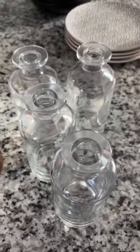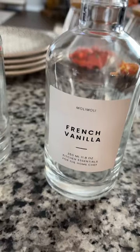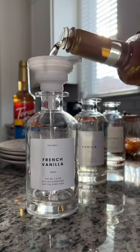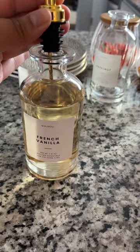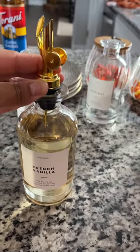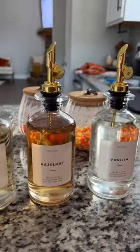Today I'm going to be stocking my Amazon coffee syrup dispensers with the Torani coffee syrups. You can find all this stuff on Amazon — all you have to do is click the three dots in the right-hand corner and it'll take you to the description box where you can purchase it.